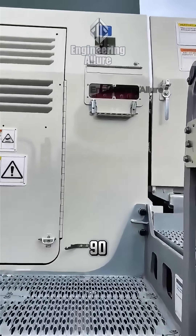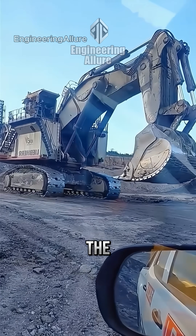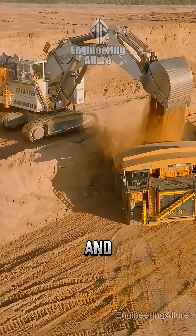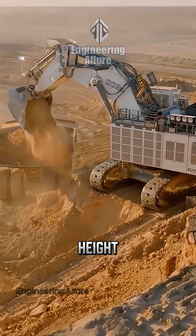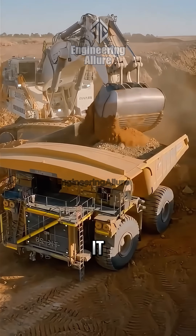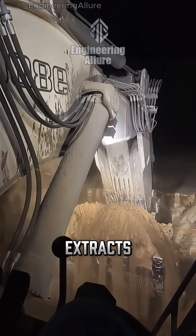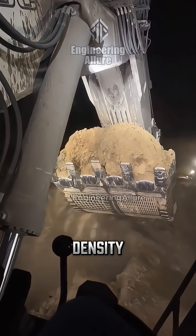The Liebherr 9800 is the largest hydraulic excavator in the world. 24 meters long, 9 meters wide, and 11 meters tall — about the height of a four-story building. It weighs over 800 tons, and with each cycle it extracts up to 80 tons of material depending on the density.